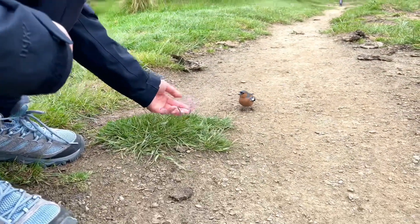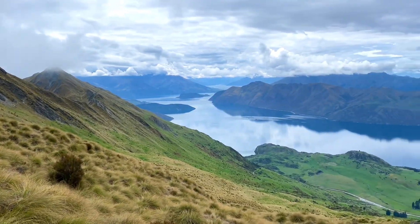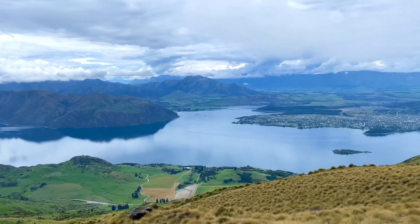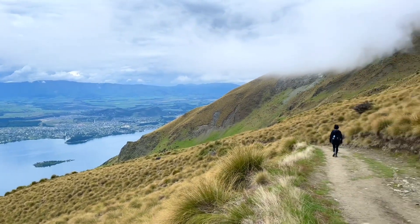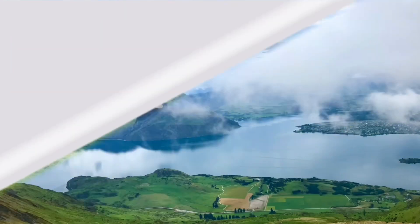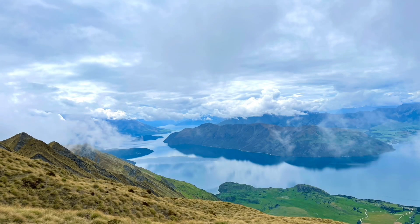We felt so much more relaxed and happy on the way down from the top, like a conqueror. We also encouraged those who were still going up the mountain, saying, 'Yes, sure you can make it! Hang in there!' This six-hour walk challenged us to our physical and mental limits, and it was an unforgettable experience in our lives.